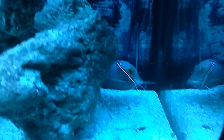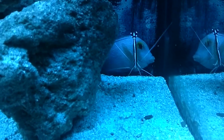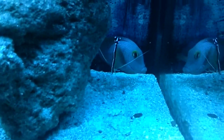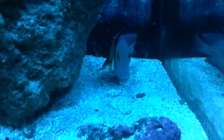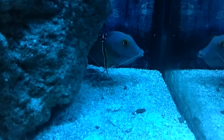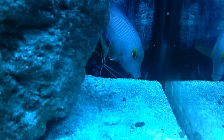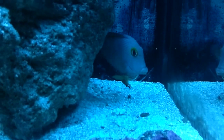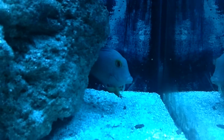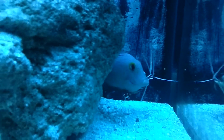Looks like the skunk cleaner shrimp is earning his keep. Virgil has entered the doctor's office and wants to be cleaned up — old Doc is doing his thing, getting whatever parasites or skin irritations are bothering him.